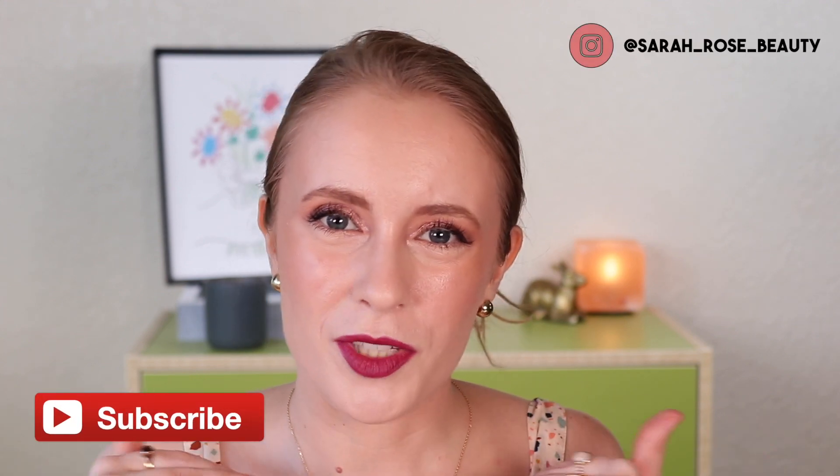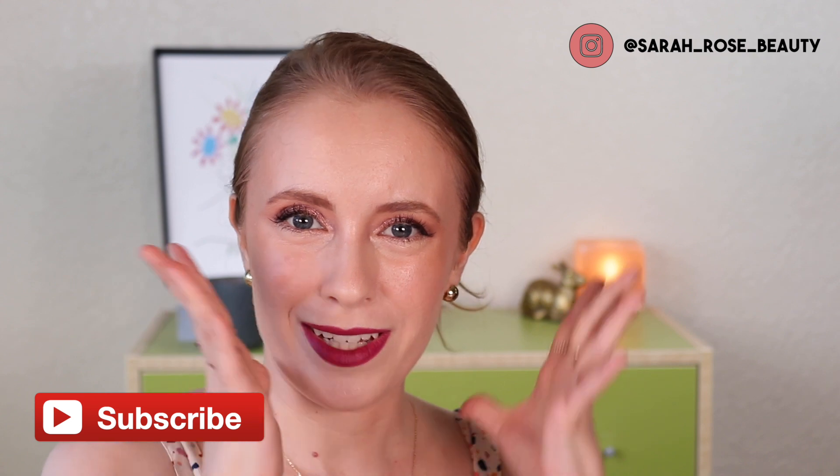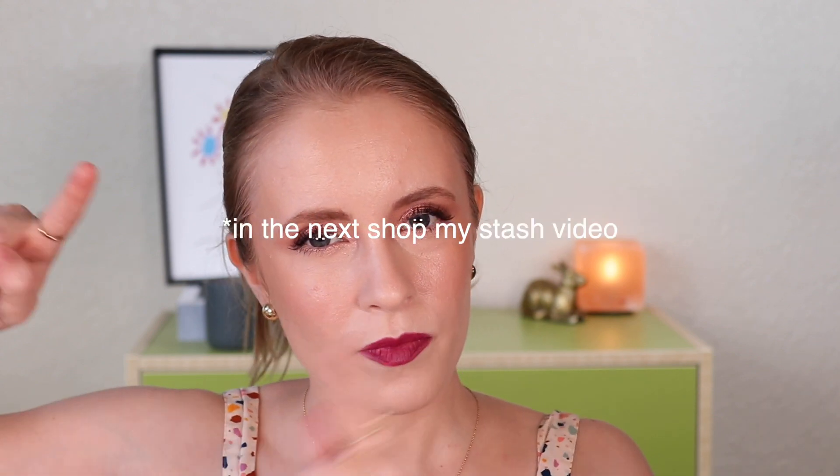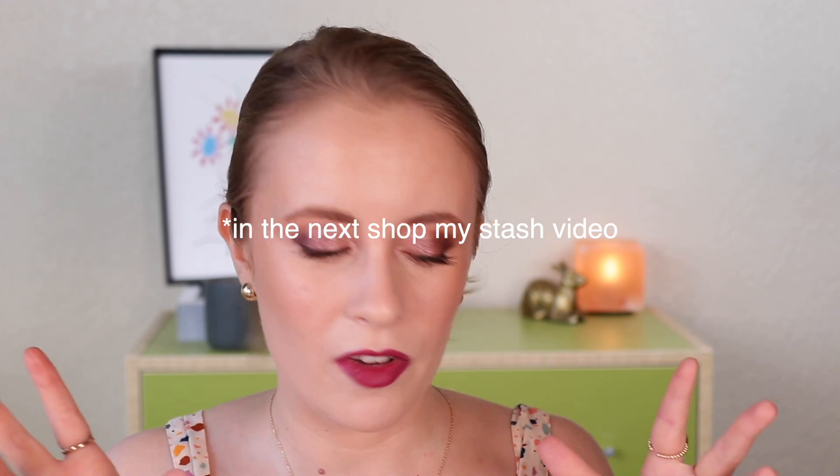I also did a look using most of the products that I picked out, which you'll see in the second half of this video. I kind of stopped doing that in my shop my stash videos, but I feel like it makes more sense to actually use the products that I just picked out in each shop my stash video rather than showing me using them in the next video, which is what I used to do. So let me know if you have any thoughts on this format, but I'm thinking this is going to be how I format them from now on. Let me know what you think.